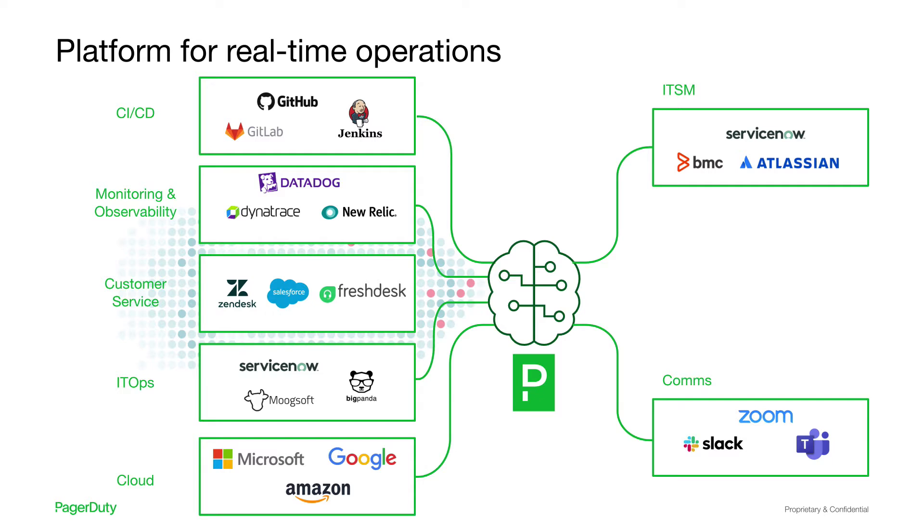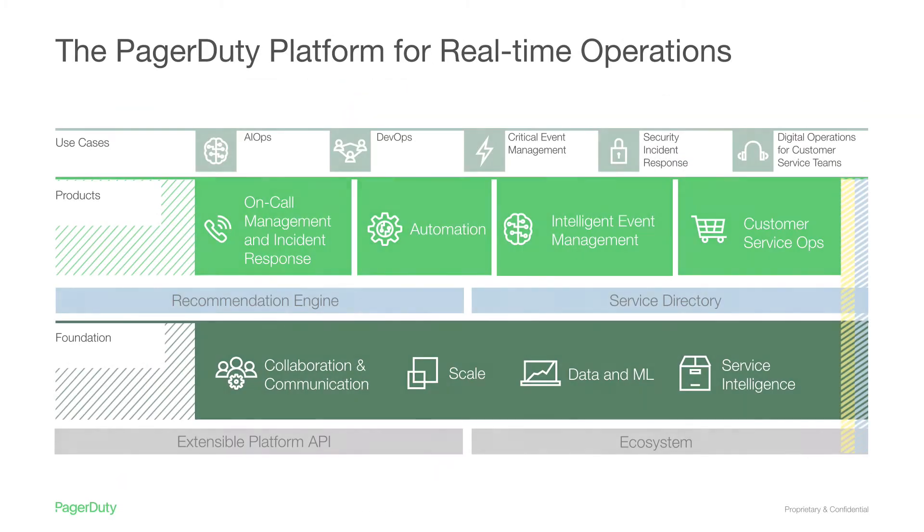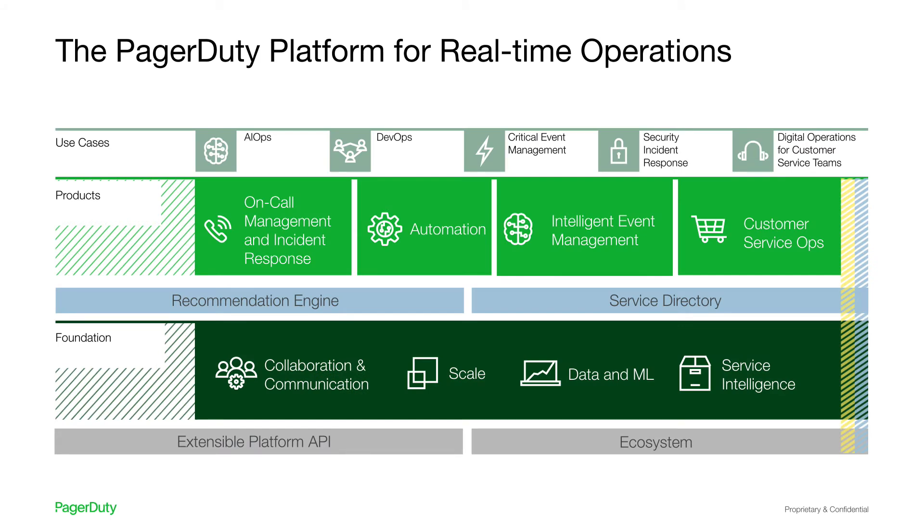With bi-directional integration to your ITSM tools, we ensure your system of record has real-time updates of response data. All of this is enabled by three foundational capabilities of our platform: the API engine, which is often viewed as our strongest differentiator — we can quickly integrate to the most complex homegrown environments without an army of consultants, and we offer over 500 out-of-the-box integrations. An incident response data set gathered over 13 years across more than 13,000 customers, which feeds our machine learning engine. And a service-based architecture that instantly identifies impacted technical and business services and the applicable service owners.